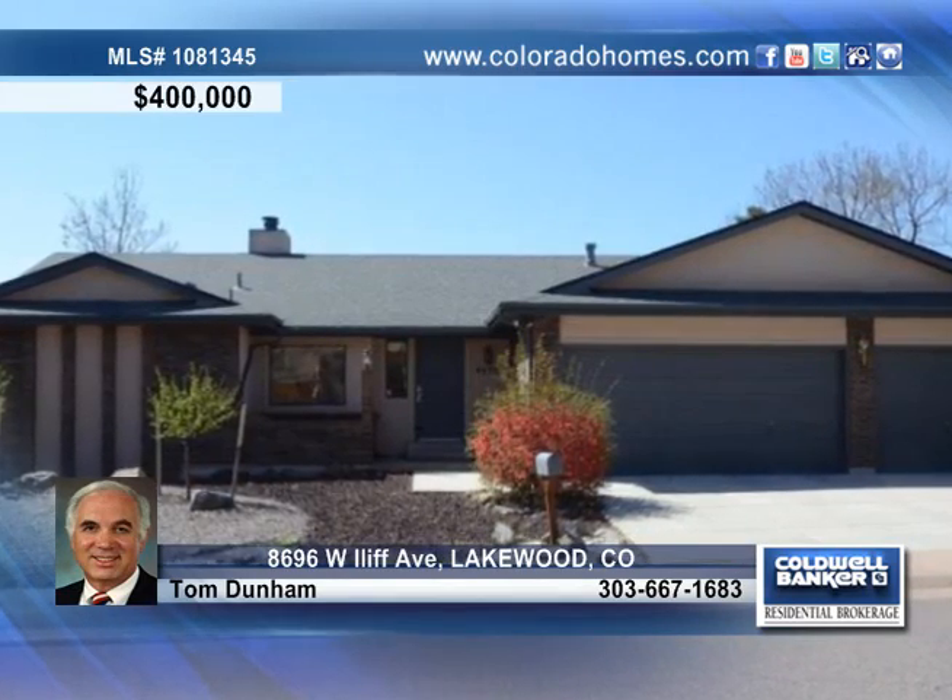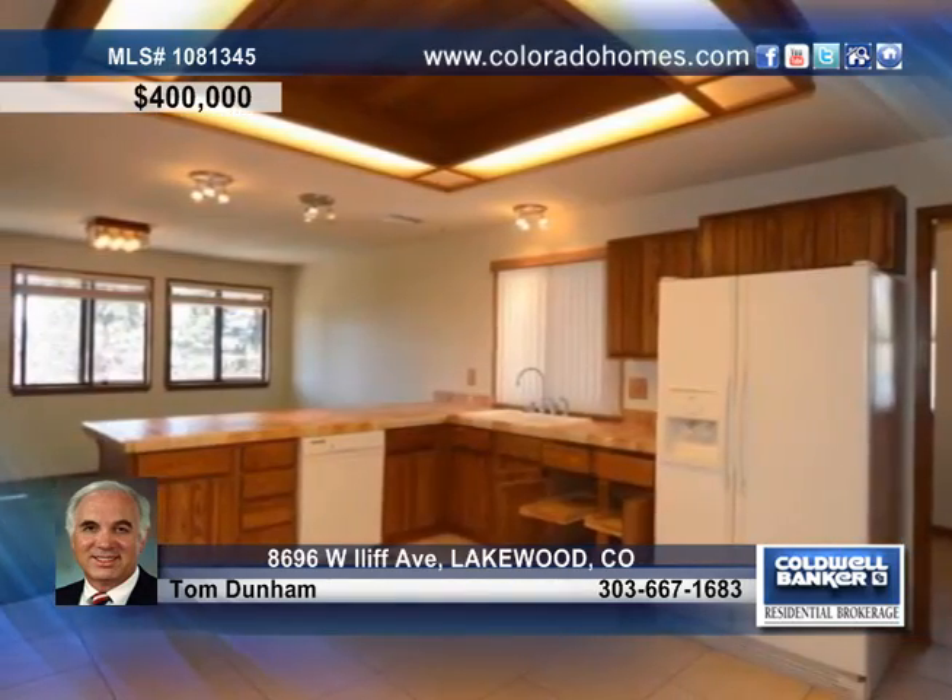Tom Dunham presents this huge brick ranch with a full walkout basement with mountain views. The kitchen is very inviting and open.